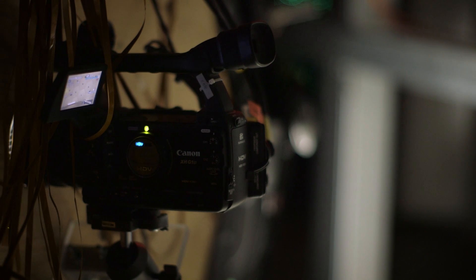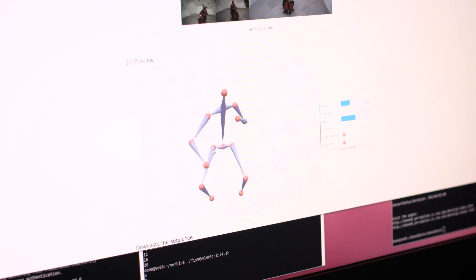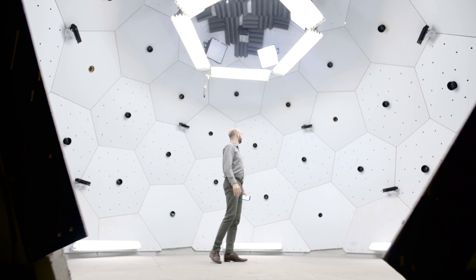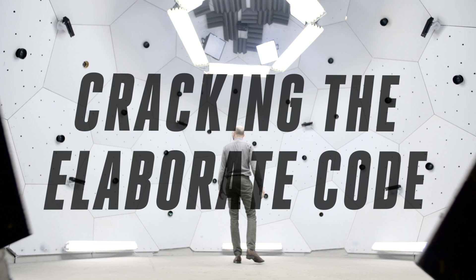Using an array of cameras, researchers here are able to capture and then replicate any action into a 3D model. From a dance to a cello performance, it can perfectly reconstruct these moments in time. And while that's pretty impressive by itself, it's just the starting point in a quest to decipher an age-old code.